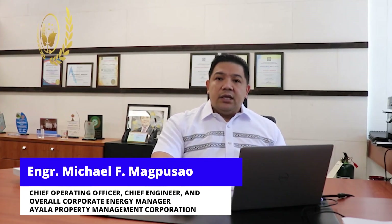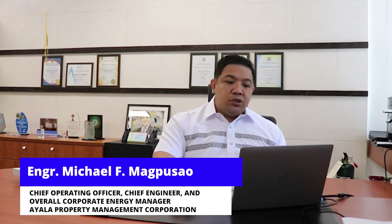We would like to share our deepest appreciation to the Department of Energy. On behalf of Ayala and APMC, we thank the Department of Energy for recognizing our energy efficiency initiatives and programs in the recently concluded Energy Efficiency Excellence Award. We noted that there were 70 entries in this competition and APMC received all four awards. The Department of Energy further mentioned that we will represent the Philippines in the 2022 ASEAN Energy Award.